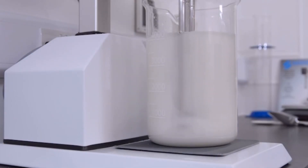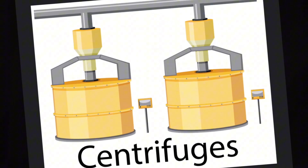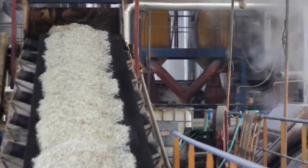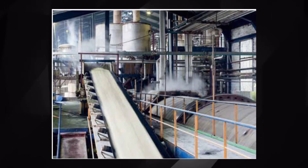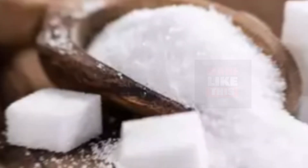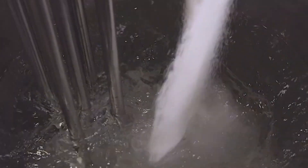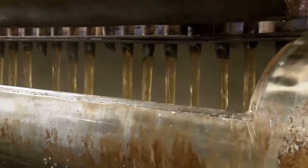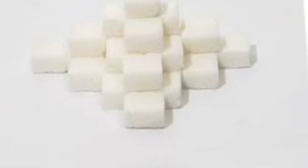These crystals need to be separated from the remaining liquid, known as molasses. Centrifuges come to the rescue — these high-speed machines spin the crystals, separating them from the molasses. The centrifugal force is so powerful that it flings the molasses away, leaving us with raw sugar. Raw sugar, although sweet, still has some impurities and a tan color. To create the pure white sugar we're familiar with, it undergoes refinement. The process involves dissolving the raw sugar in water, purifying it through carbon filters, and then allowing it to recrystallize. During recrystallization, sugar crystals are encouraged to grow in size and any remaining impurities are removed. The result is the pristine, white granulated sugar we find in our kitchens.